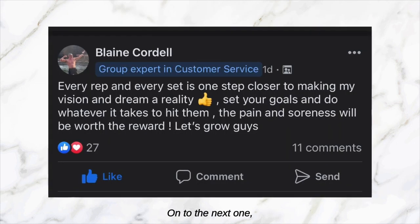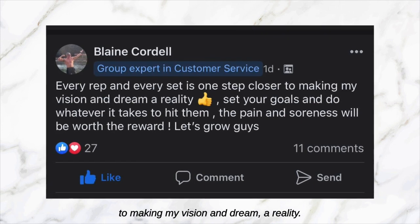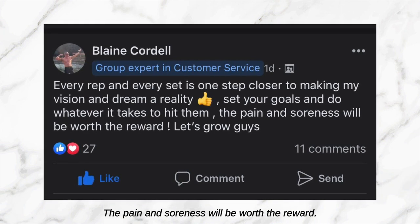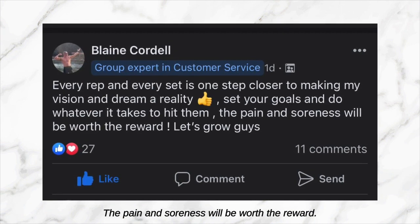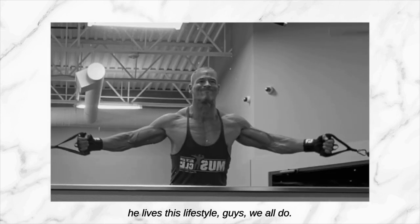Next post: 'Every rep and every set is one step closer to making my vision a reality. Set your goals and do whatever it takes to hit them — the pain and soreness will be worth the reward. Let's grow guys.' Blaine Cordell is our expert customer support and he lives this lifestyle — we all do.